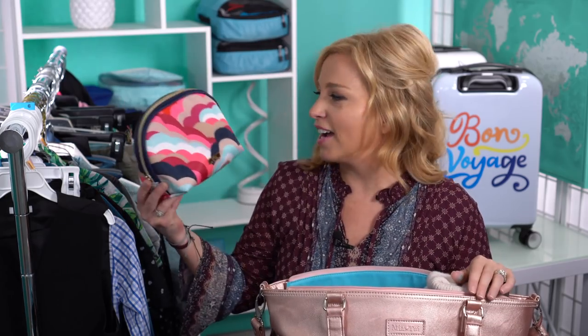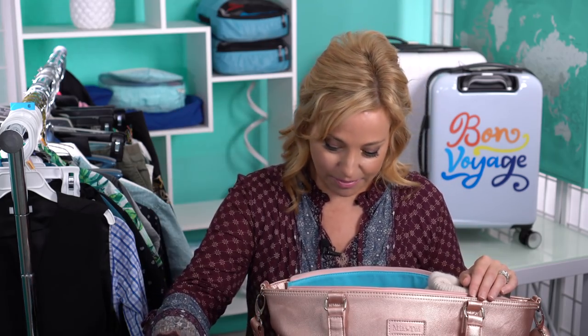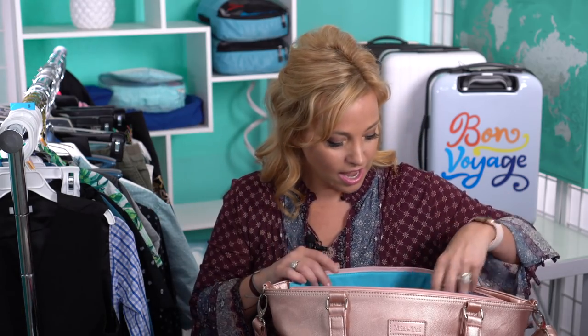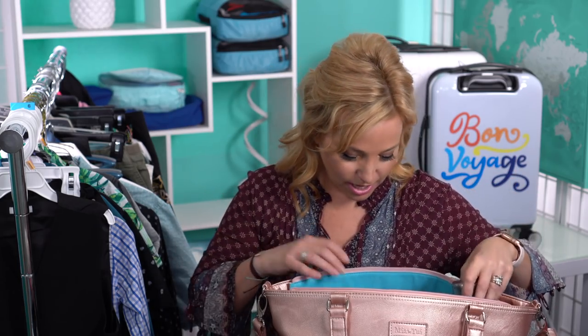First is my cosmetics bag — I scaled down into a smaller one I found at TJ Maxx. I also have a pashmina-type scarf that I take on every cruise; it has a million uses, from a neck pillow to keeping you warm to covering your legs. And I'm taking a water bottle — a Royal Caribbean insulated bottle that works for hot or cold liquids.